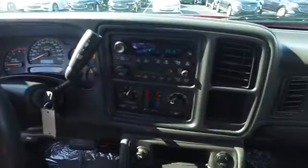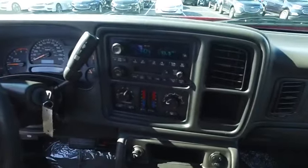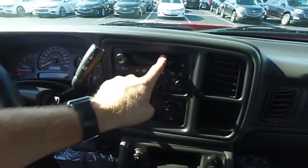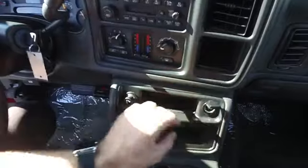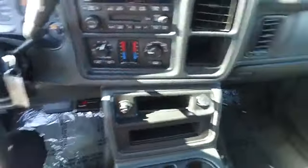We've got some really cool technology — we have a tape player, so if you still have cassettes, we've got that. We also have a CD player up here. You've got dual climate control, air works fine, and down here you've got two 12-volt outlets — good technology for this truck.